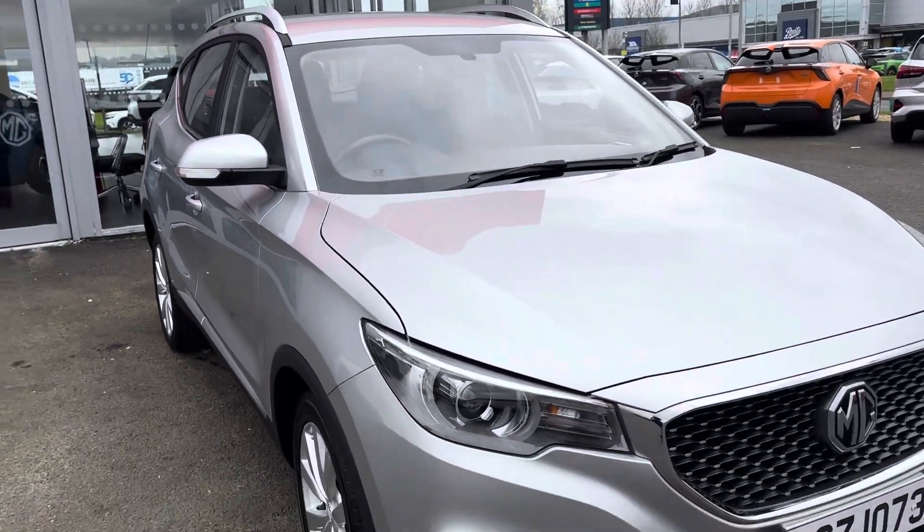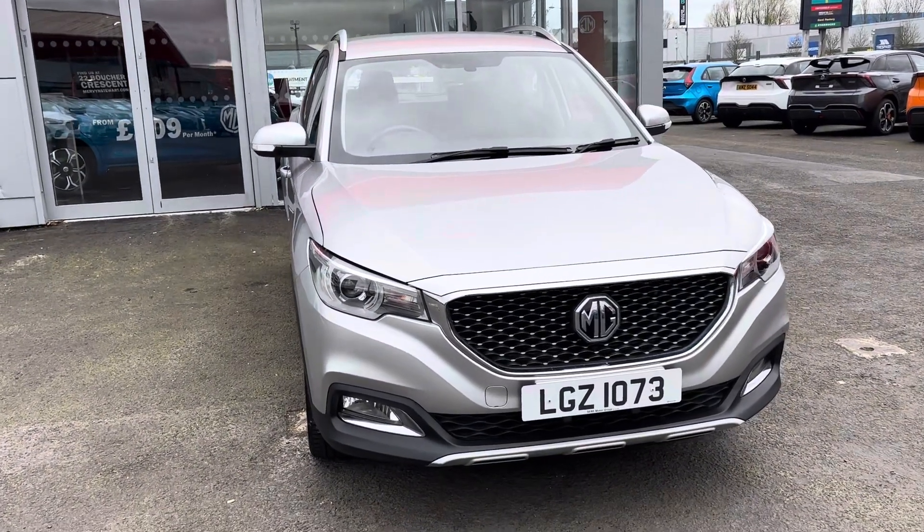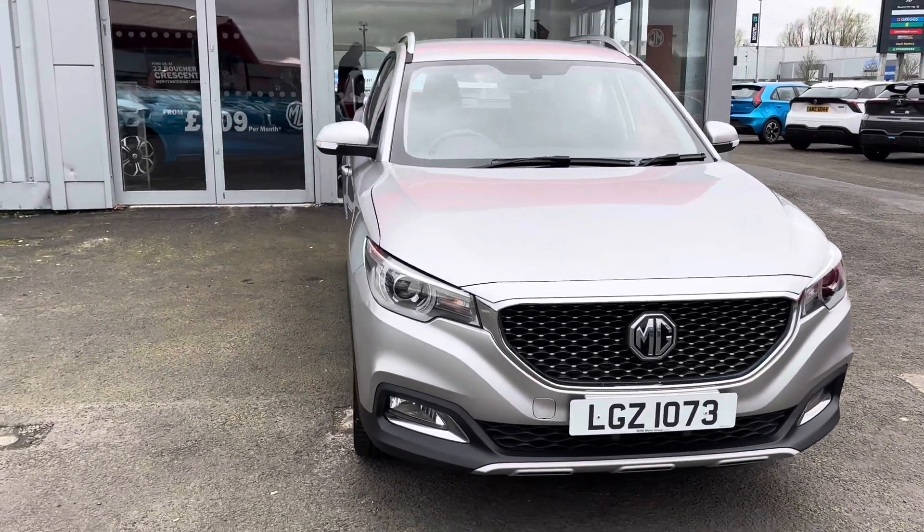If you'd like to take a look at this car or take it for a test drive, please give us a call on 028 9068 4300, ask for one of the guys on the sales team and we'll be happy to help.